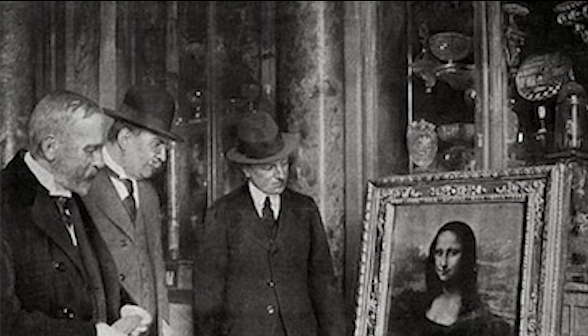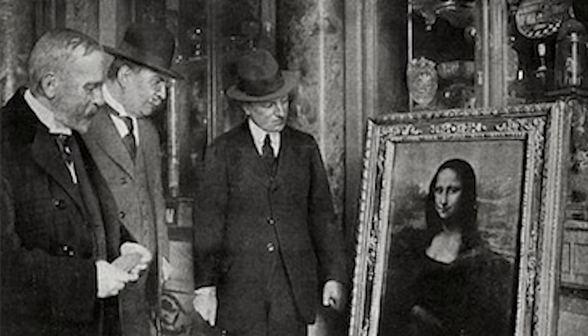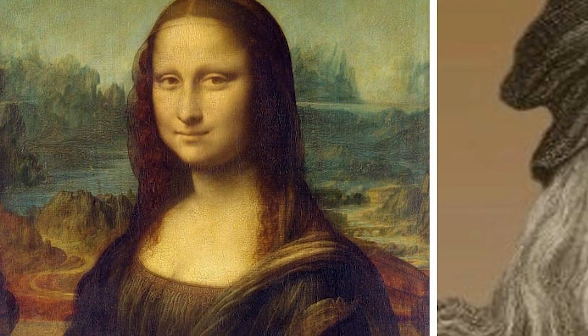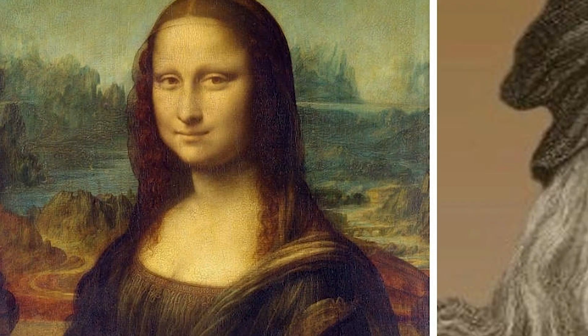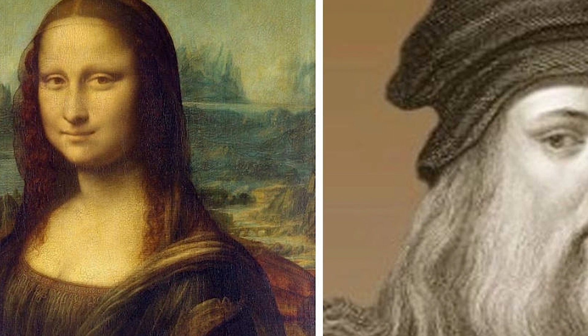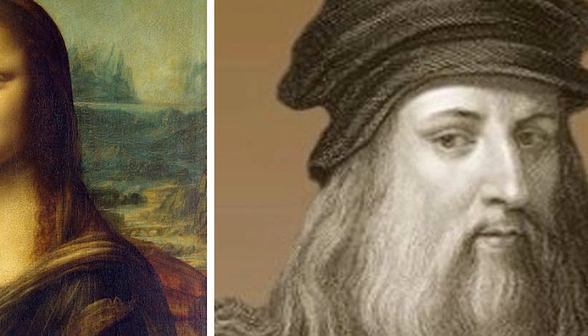The Mona Lisa has been the subject of fascination and intrigue for centuries. Its theft from the Louvre in the 19th century and subsequent recovery only added to its mystique. Beyond the captivating smile that has perplexed art enthusiasts for generations, the Mona Lisa's intricate details, including the subtle play of light and shadow, showcased da Vinci's unparalleled mastery. Visitors flocked to the Louvre not only to witness this iconic painting, but also to be part of the ongoing dialogue surrounding its origin and the secrets it may still hold.